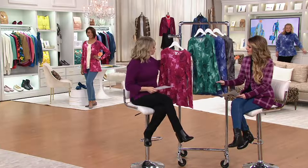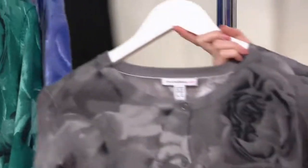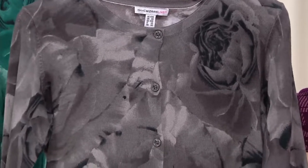The next one over is the green, and we have an essential coming up that is perfect underneath any of these cardigans. So that's green. We have it in the blue — that's fresh. And then one more choice, this is the gray. Love that.